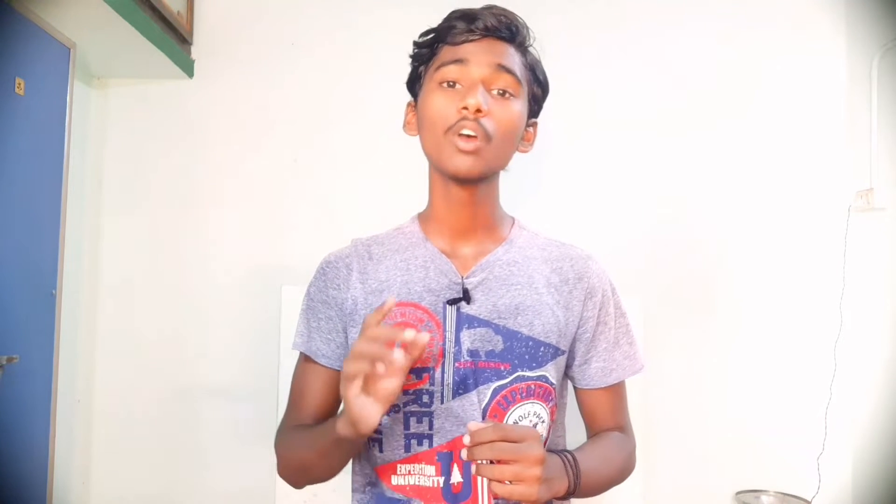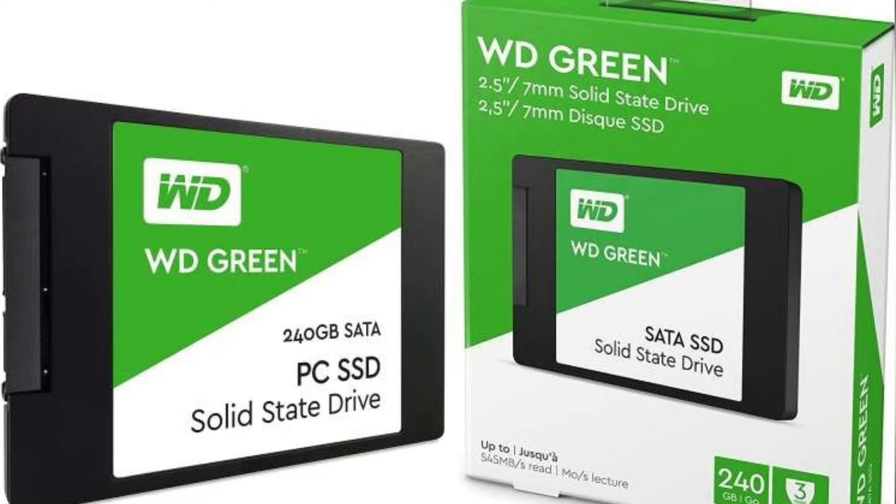Next, we will select storage. I will give you two suggestions: one is a hard disk and one is an SSD. For the hard disk, we will select Western Digital 1TB with 7,200 RPM speed. If you need faster access, we have a Western Digital 240GB SSD at around ₹3,000. The SSD is 100 times faster, so you can choose based on your budget and speed requirements.